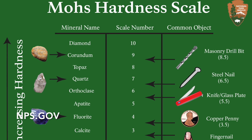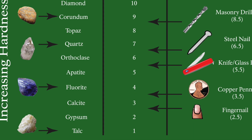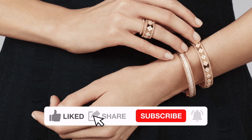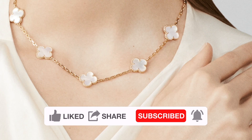The Mohs hardness scale tells you how scratch-resistant your stone is — one is the softest, ten is the hardest. For example, diamond is 10 on the scale, so you don't have to worry about diamond pieces from Van Cleef. The hardness level makes a difference when it comes to caring for different stone pieces.